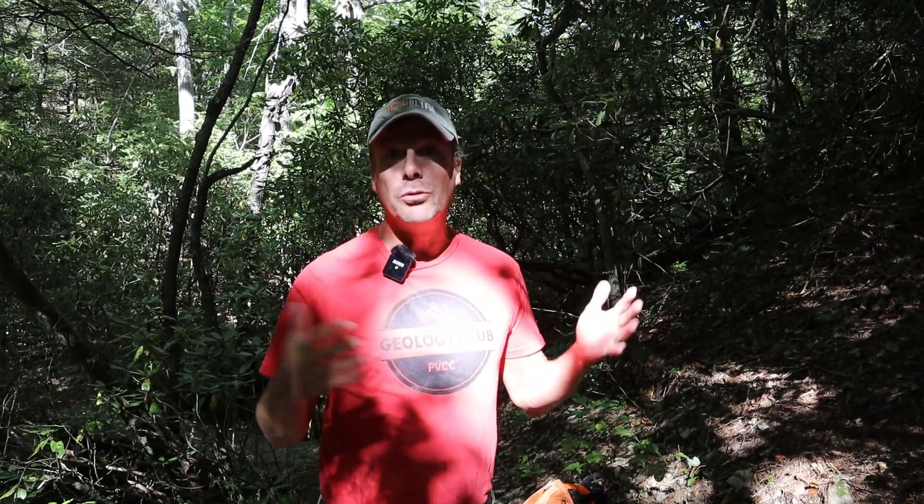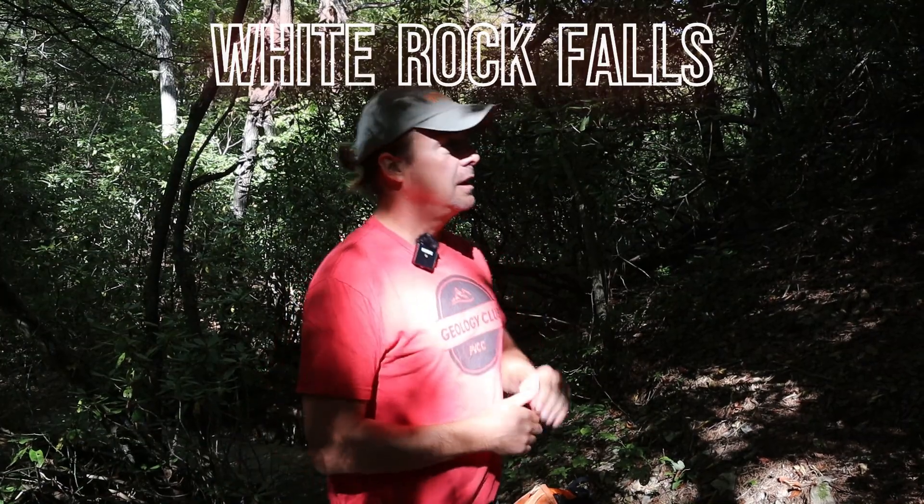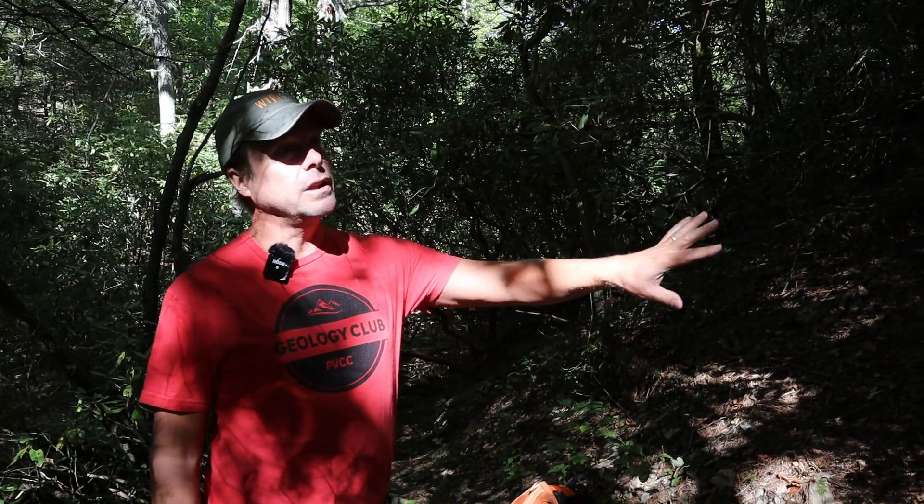Hi everybody, I'm Callan Bentley and I teach at Piedmont Virginia Community College in Charlottesville, Virginia. We're a little bit southwest of Charlottesville now, in the Blue Ridge Mountains on a trail just off the Blue Ridge Parkway, and we're hiking to a place called White Rock Falls. But as we started hiking, we found a really nice outcrop of rock that shows some really neat features.